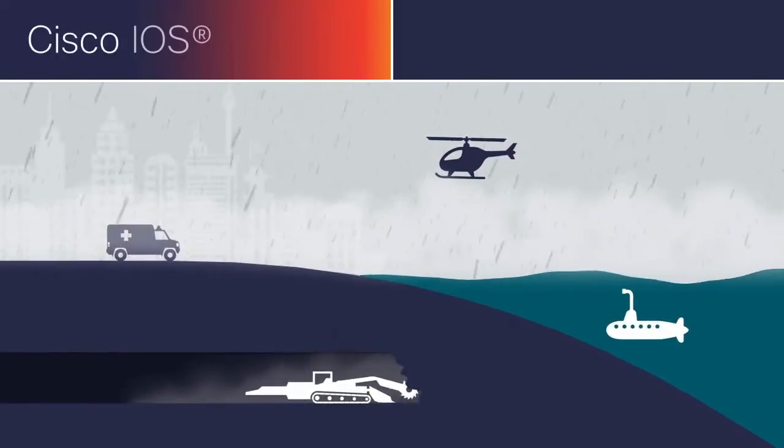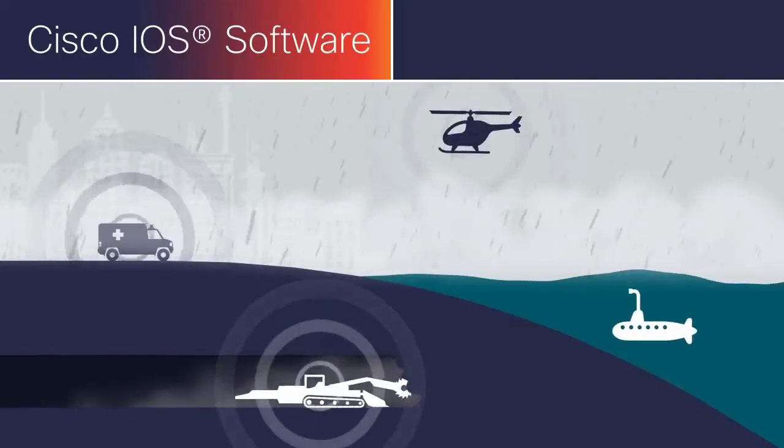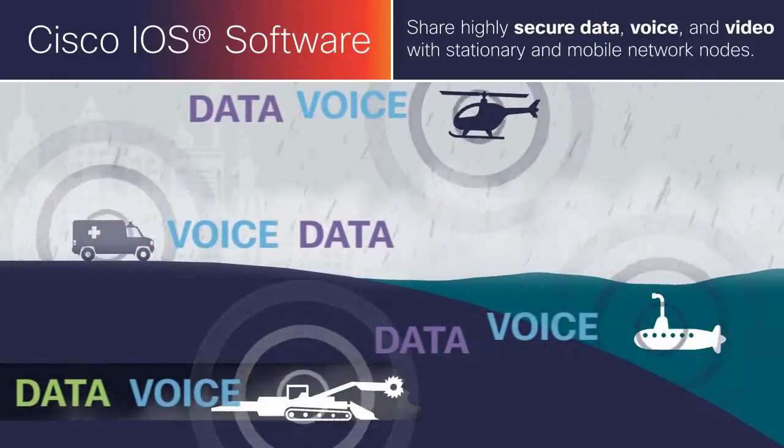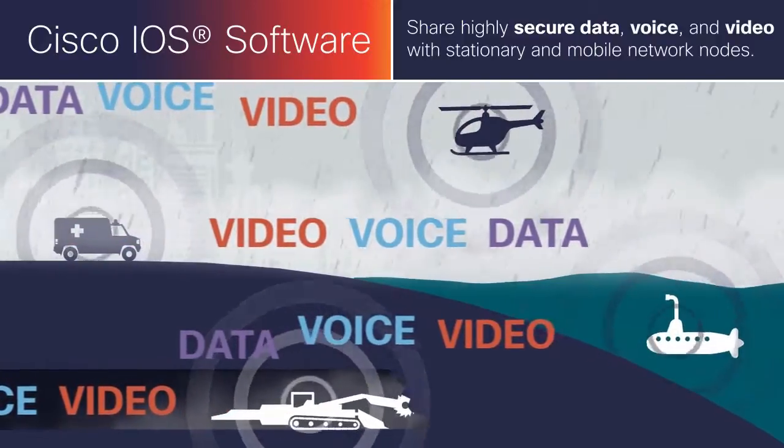Running Cisco IOS software, these solutions enable each device to share highly secure data, voice, and video communications with stationary and mobile network nodes.